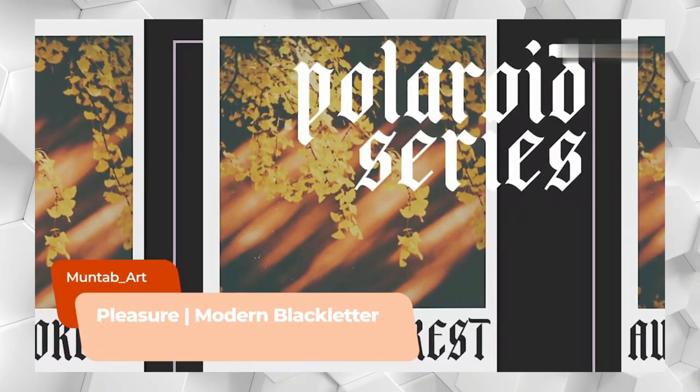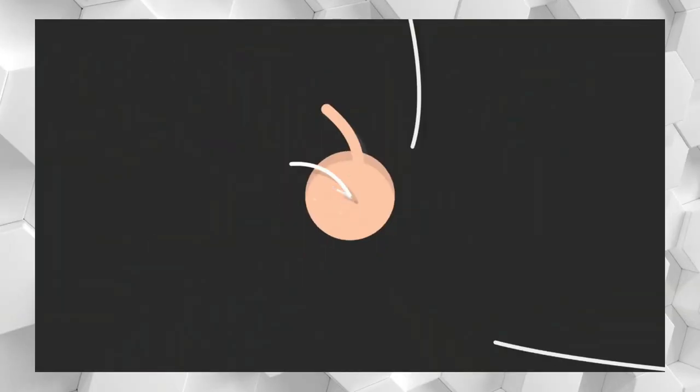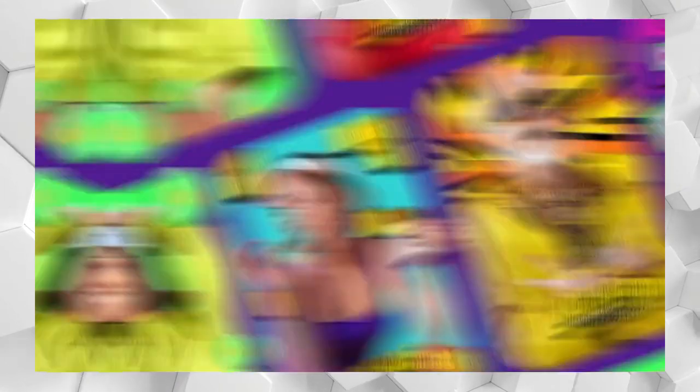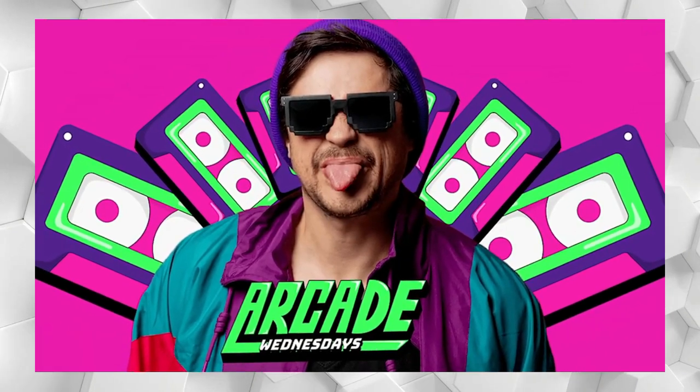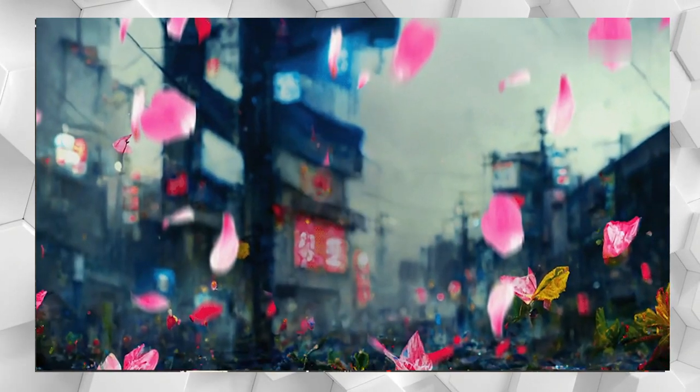Taking something traditional and giving it a modern twist is part of the creative typography trend. The noughties continue to impact today's pop culture, and graphic designers, artists, and illustrators are taking the Y2K aesthetic to the next level.